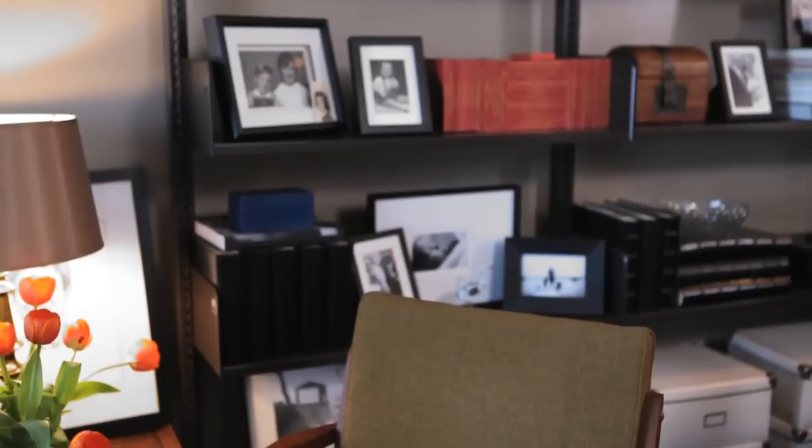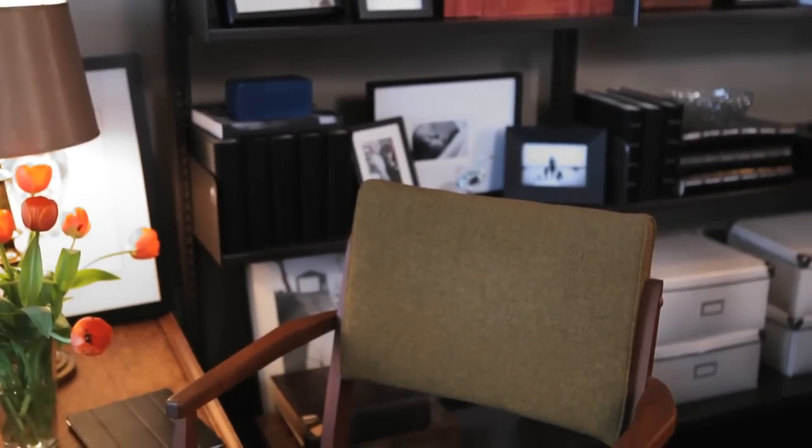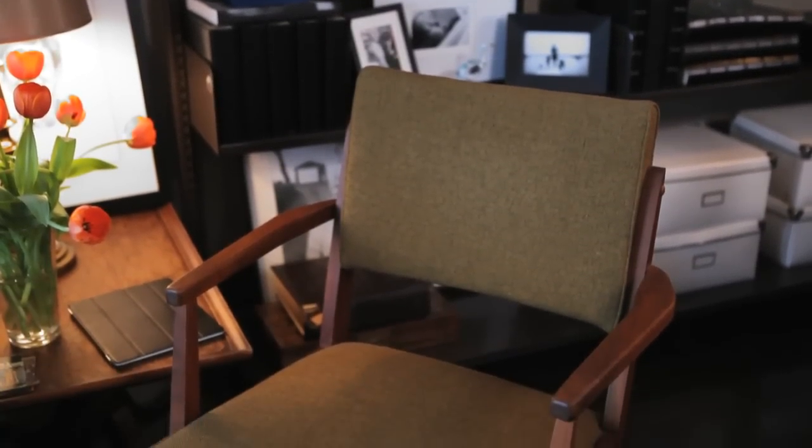The green chair behind me we found at St. Lawrence Market — it was $35 at the Sunday antique fair, so that was a really great deal. I loved that it sort of felt like a military blanket on a chair, and the scale worked really well with the pieces we already had.